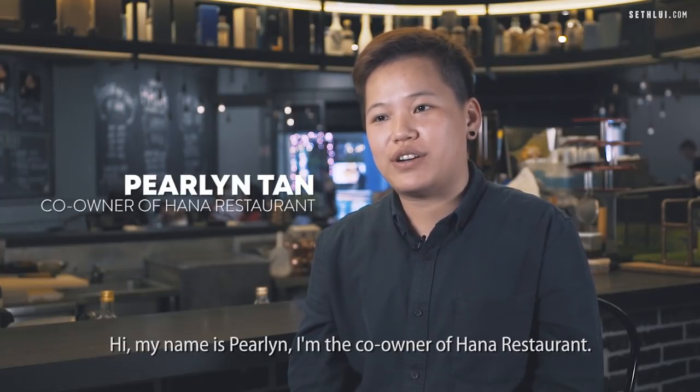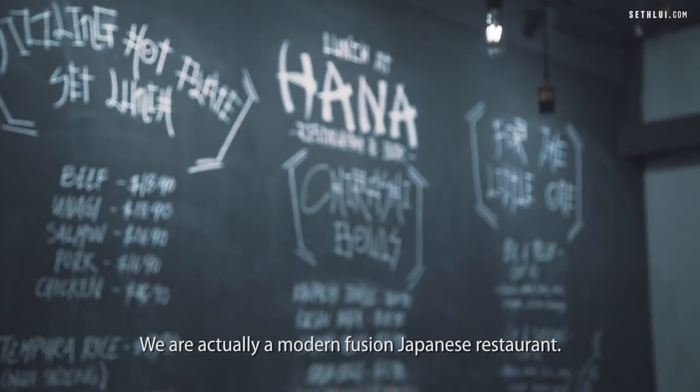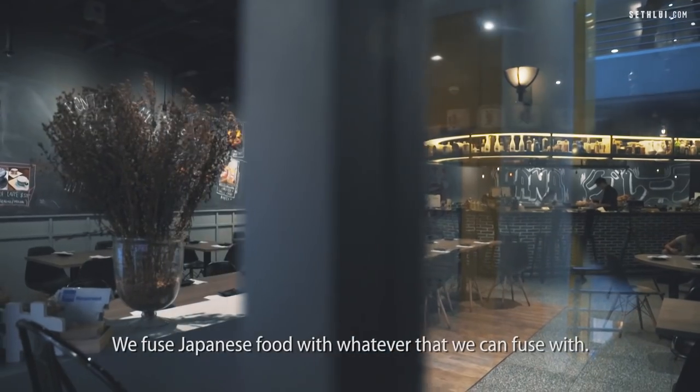Hi, my name is Perlin. I'm the co-owner of Hana Restaurant. We are actually a modern fusion Japanese restaurant. We fuse Japanese food with whatever that we can fuse with.